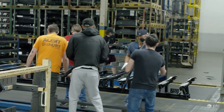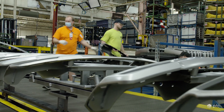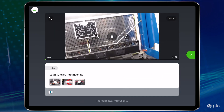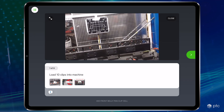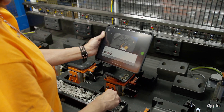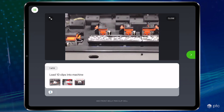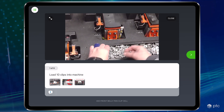Because training is so critical at NASCOT, they began to look at ways to enhance it. Vuforia Expert Capture enables NASCOT to create augmented reality training instructions that can engage the workforce, offering them a better way to learn and retain knowledge. The visual step-by-step instructions, paired with a first-person point of view, can be easily followed on iPads or smart glasses.